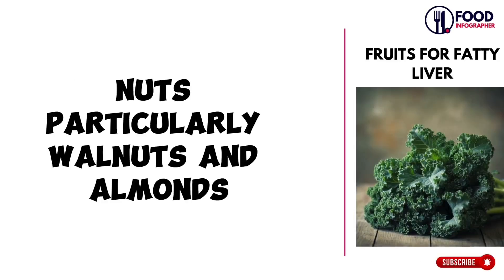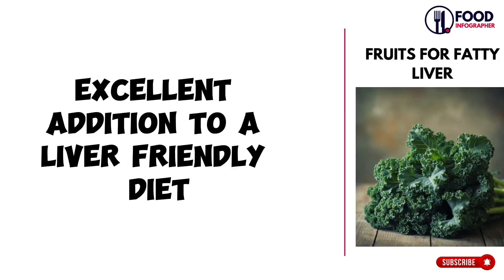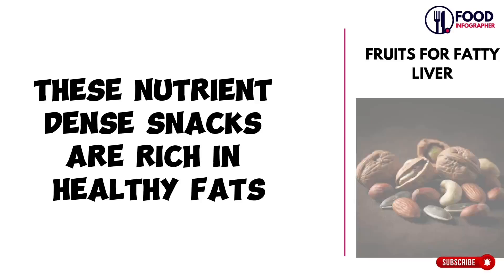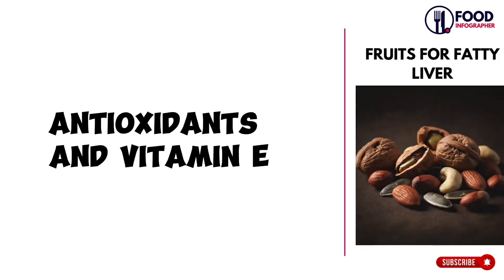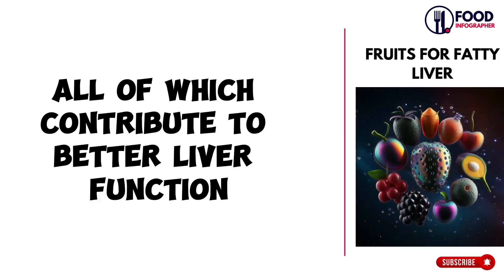Nuts, particularly walnuts and almonds, are another excellent addition to a liver-friendly diet. These nutrient-dense snacks are rich in healthy fats, antioxidants, and vitamin E, all of which contribute to better liver function.